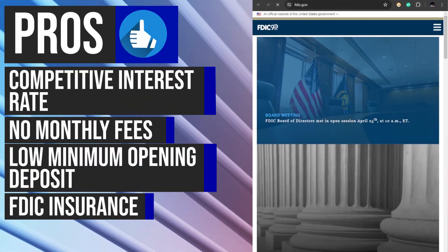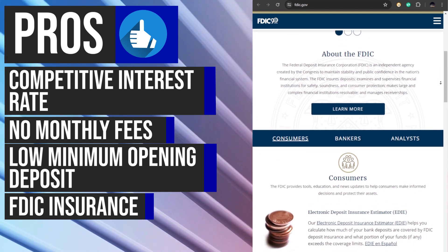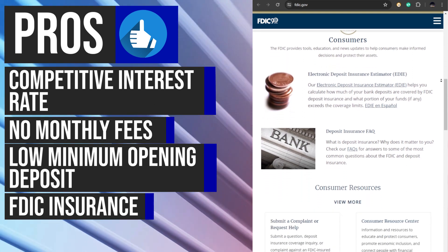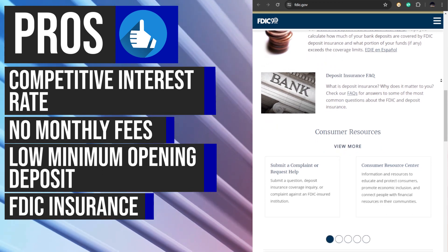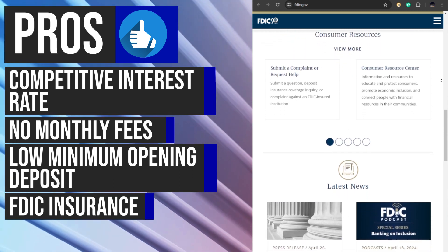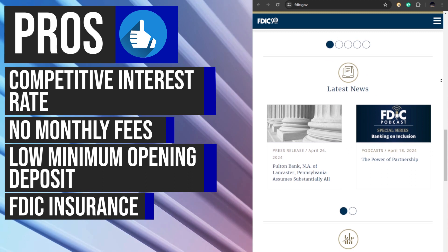ValiDirect accounts are FDIC-insured up to $250,000 per depositor, providing a crucial layer of security and peace of mind for account holders. This insurance means that in the unlikely event of a bank failure, your deposits are protected up to the specified limit. Knowing that your funds are backed by the FDIC can instill confidence in the safety and stability of your savings, reinforcing the trustworthiness of ValiDirect Online Savings Account.